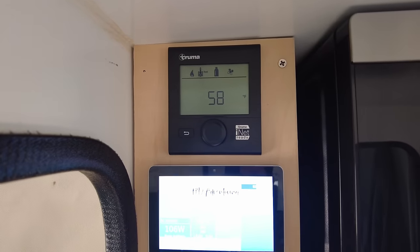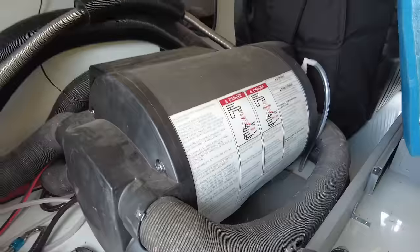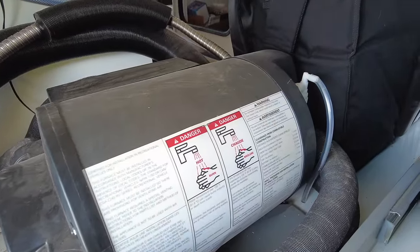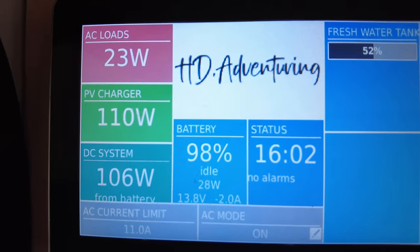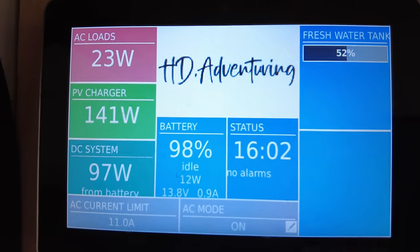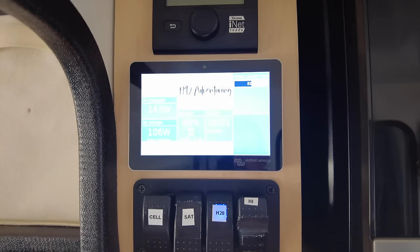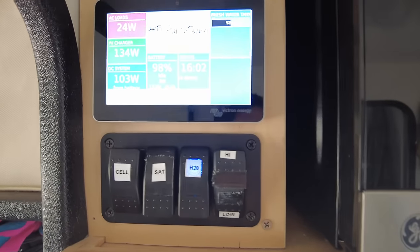Next to the microwave is the control center for our camper. Up top is the Truma Combi heater controller — this unit is tapped into our truck's diesel tank and heats both water and air. Under the Truma is our Victron controller, which lets us see our battery and water levels as well as how much electricity we're using and harvesting from our solar array. Below this are our switches for our WeBoost cell booster, Starlink internet, water pump, and a high-altitude switch for the Truma.